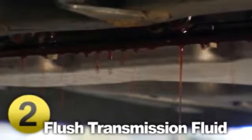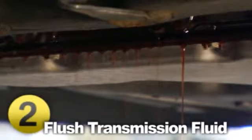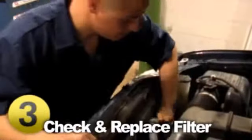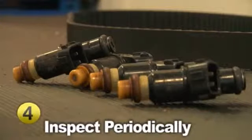Check your transmission fluid regularly according to your vehicle manufacturer recommendations. Your transmission fluid should be red — brown fluid or any fluid that smells burnt should be replaced immediately. Change your transmission fluid and filter according to the schedule outlined in your owner's manual, or at least every two years or 24,000 miles.